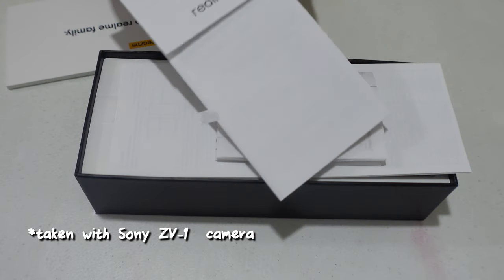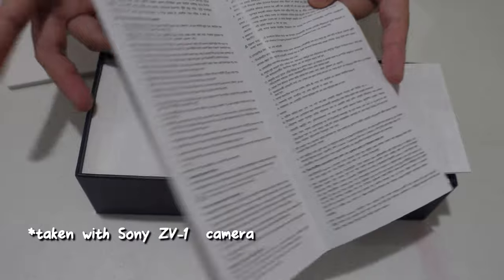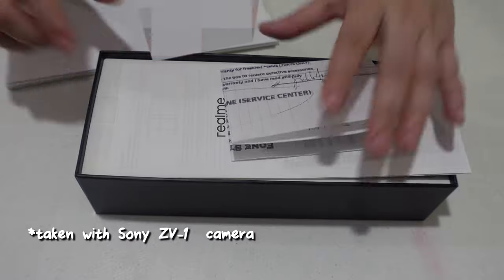Don't forget to get the receipt when you purchase one, because that's going to come in handy when you need the warranty when you start using the phone.